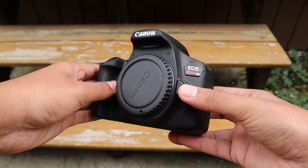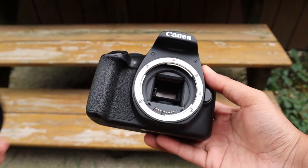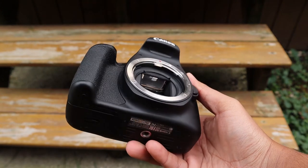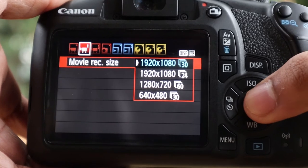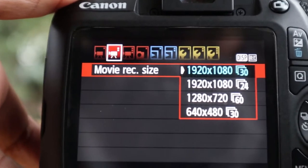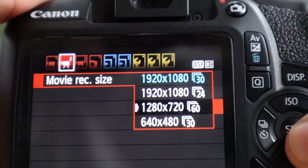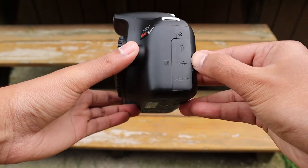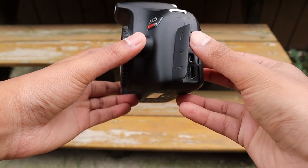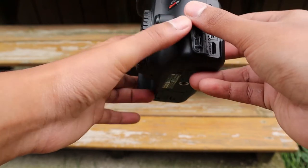In terms of specs, this camera has an 18 megapixel APS-C sized CMOS sensor. It comes with an 18-55mm kit lens with image stabilization, a built-in flash, and can shoot up to 1080p full HD video at 30 or 24 frames per second. In photo mode it can shoot up to 3 frames per second. It also features Wi-Fi and NFC, which allows you to control the camera remotely from your smartphone or transfer images wirelessly — actually one of my favorite features on this camera.